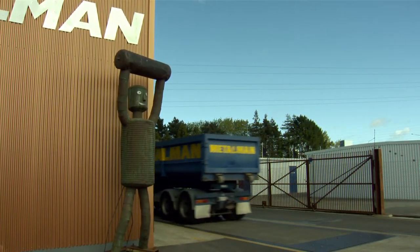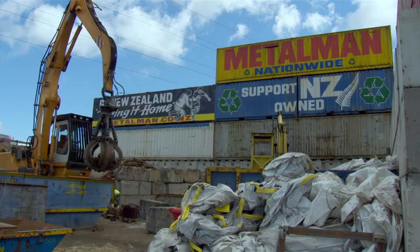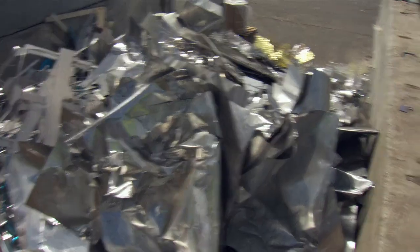How does Metal Man work? Where does all your source material come from? From everywhere — right from your households with your aluminium drink cans and your pie plates, garden sheds, fences, roofs, windows, hot water cylinders from renovations, etc.